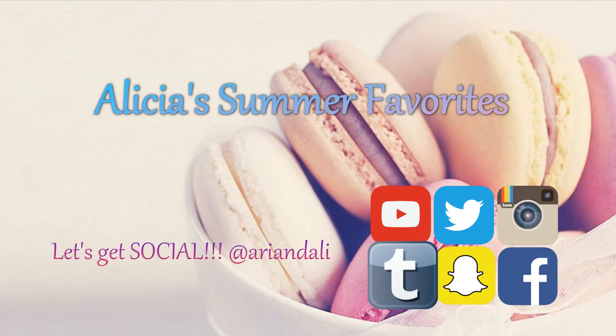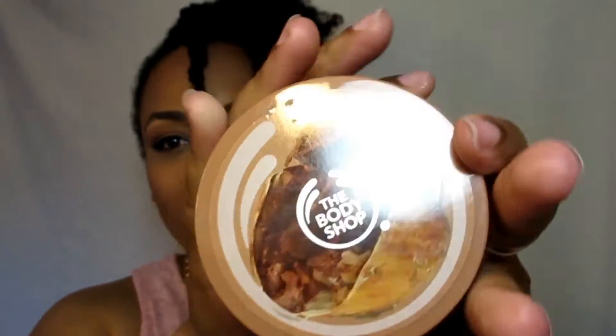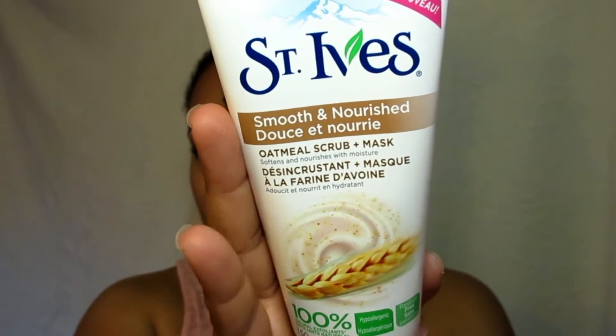First I'm going to start with scrubs. This one is a body scrub — it's the Cocoa Cream Body Scrub from The Body Shop. It smells really nice, it's not too rough, it's really creamy. My next scrub — I just started using this — it's the Oatmeal Face Scrub by St. Ives. It's really gentle, not drying, and gentle enough to use every day.